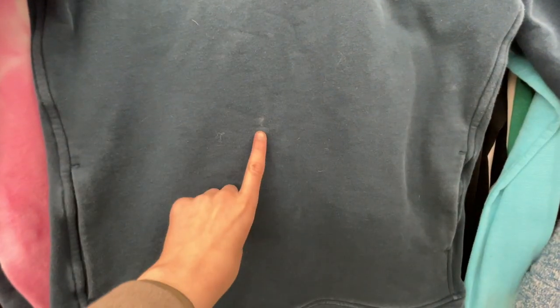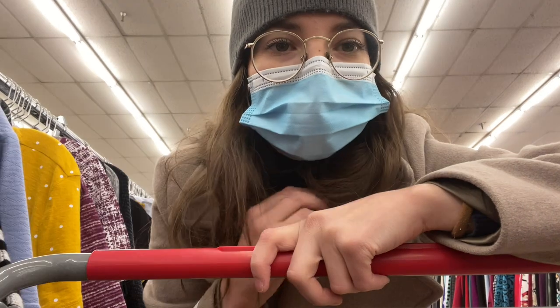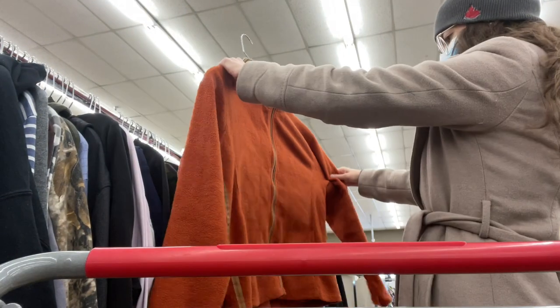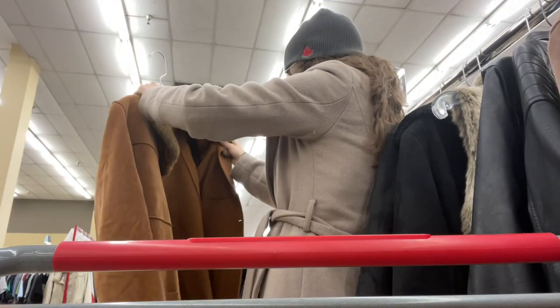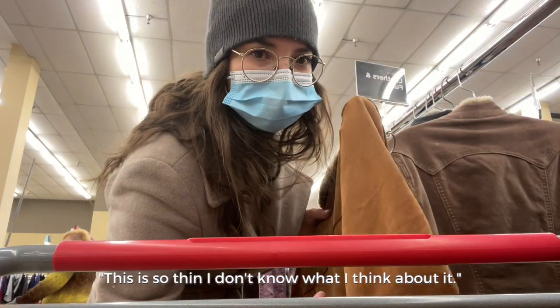I really like this but do you think this stain would come out? I love a wide neck. It is freezing here but I'm going to go check out the jackets. What I'm looking for is a long jacket with buttons all the way down the front. This one is so thin, I don't know what I think about it.